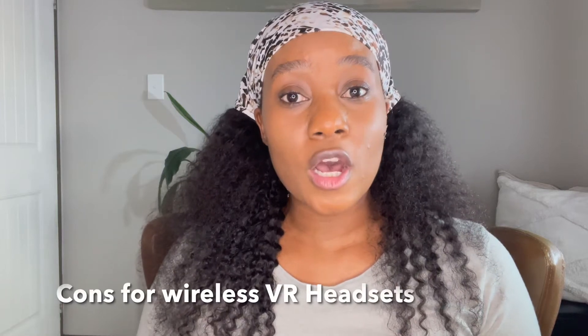The pros of a built-in display headset are really the convenience — since the screen is built in, you don't need a separate smartphone, so you can use your phone for something else. When it comes to the cons, I would say less processing power, poorer graphics quality, and the battery life. If you run out of battery while you're still busy, you need to stop your game and charge it, as opposed to a tethered headset which is connected to the PC and can be charging at the same time. So those are the two types of wireless headsets.